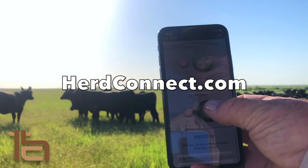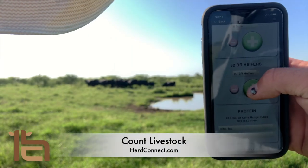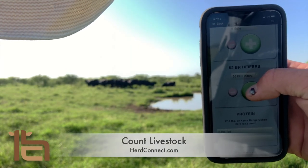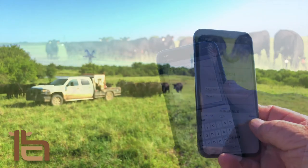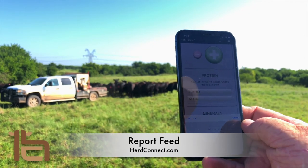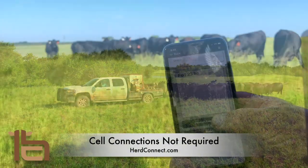With HerdConnect, you can throw away your pen and paper. Just download our easy-to-use mobile app and then you can count livestock, keep individual pasture notes, and input feeding records for protein, hay, and minerals, even when you don't have cell service.